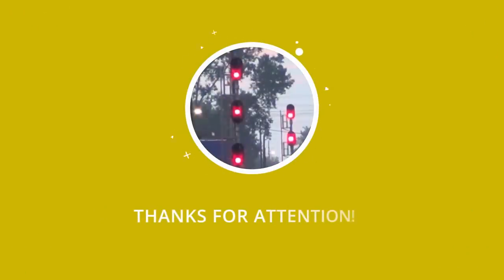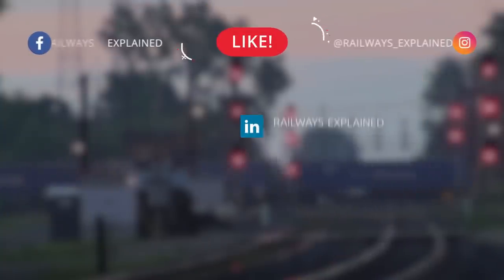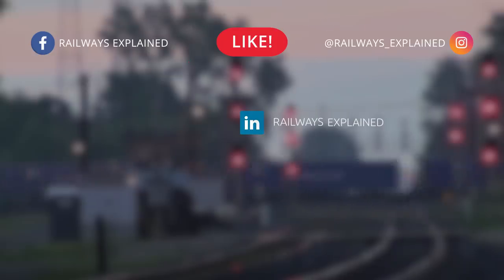And unfortunately, we came to an end of this video. Thank you very much for your attention — we hope you enjoyed and learned something new about the railways of the world. For more railway stories, don't forget to like this video and subscribe to our channel. Goodbye.